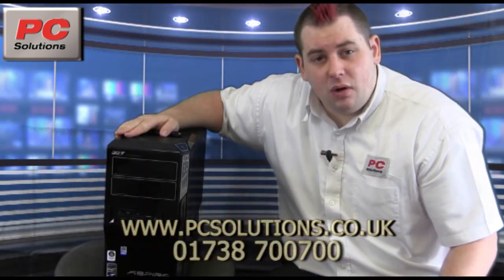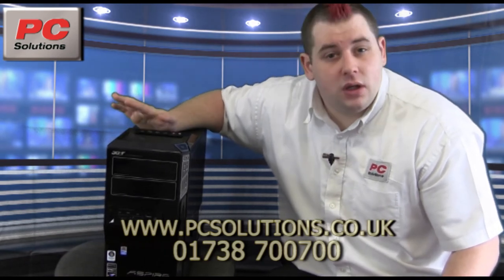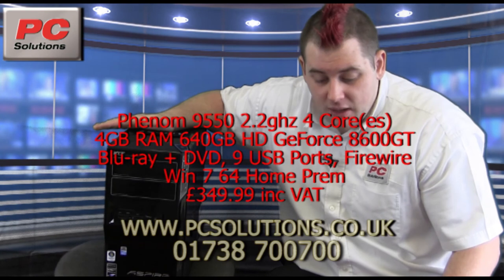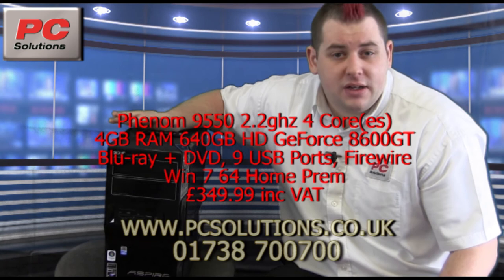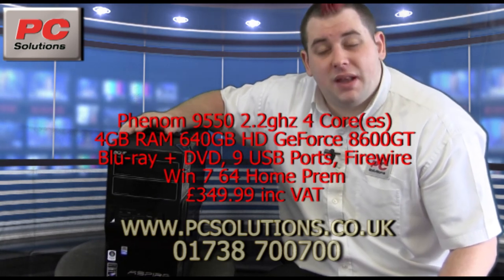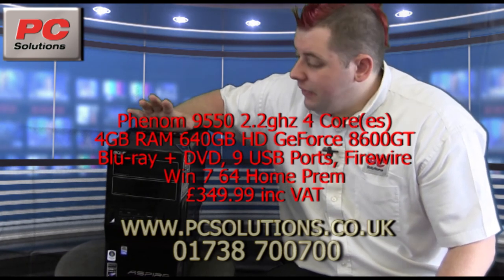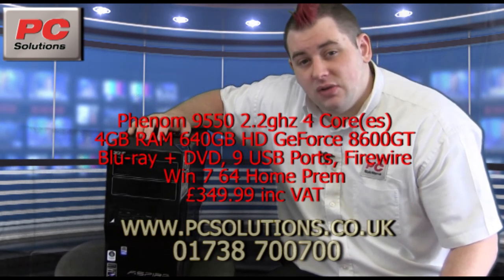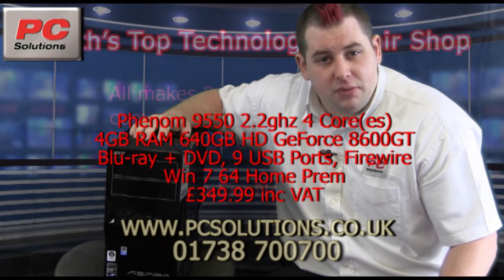Now let's talk about what's on the inside. We're looking at a quad-core AMD Phenom running at 2.2 gigahertz, with 4 gigabytes of RAM and a spacious 640 gigabyte hard drive — plenty of space to store media. This computer has also been upgraded to run Windows 7, making it a very nice complement to your home theater setup.